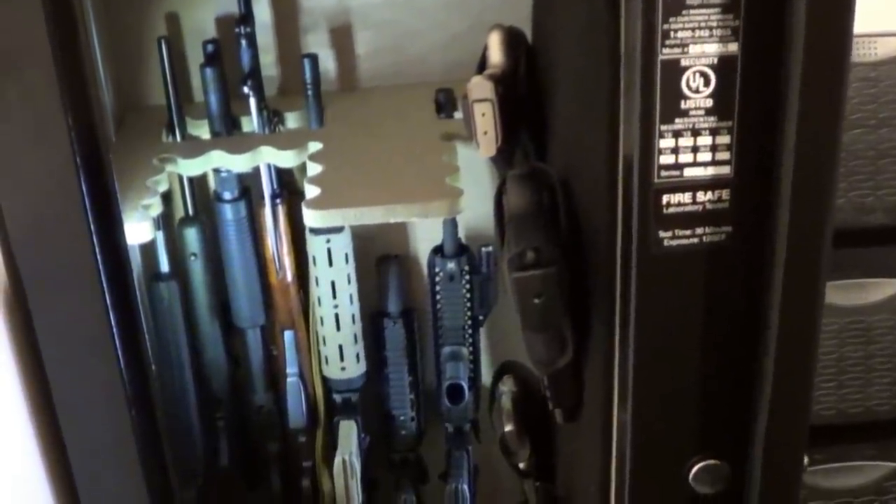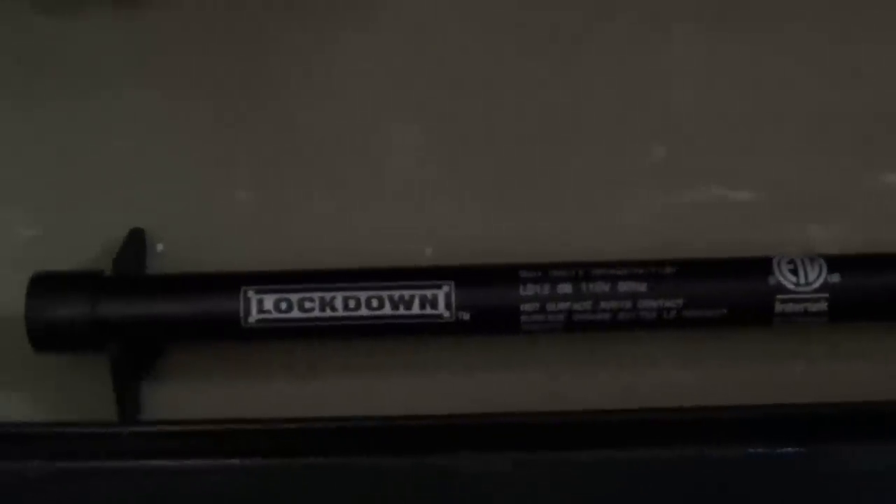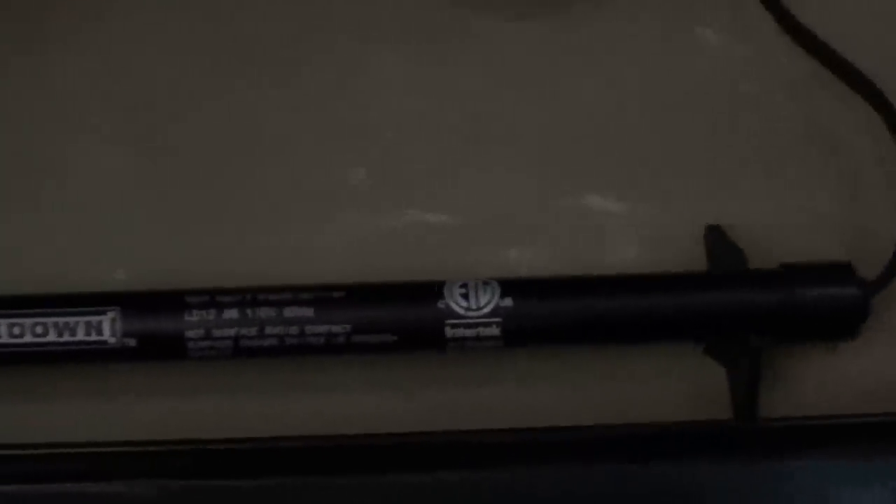Like I said, this is more of a gun cabinet than anything. It's going to keep the bad guys away for a little bit longer than my old cabinet, but it will do the job. I also got this Lockdown dry rod, which is fantastic — it's a little hot to touch but it's plugged in, keeps the moisture out, prevents any rust from forming on the guns.